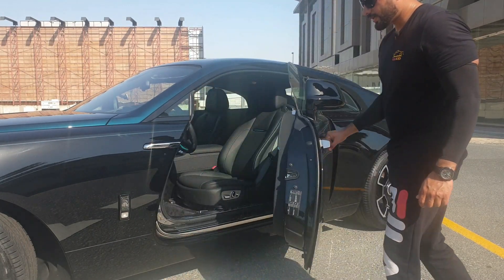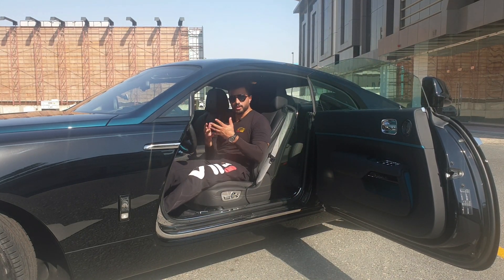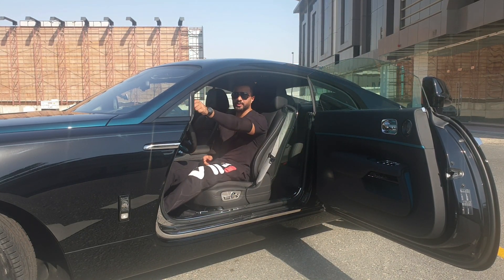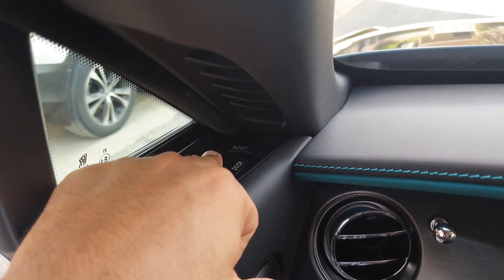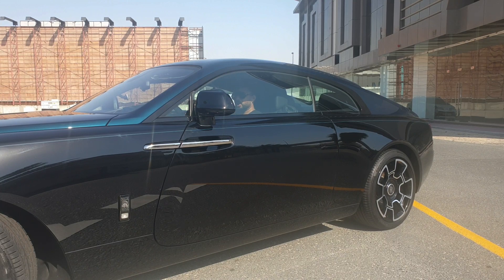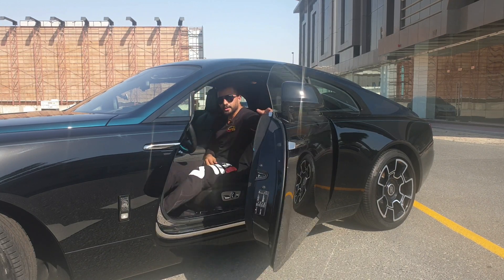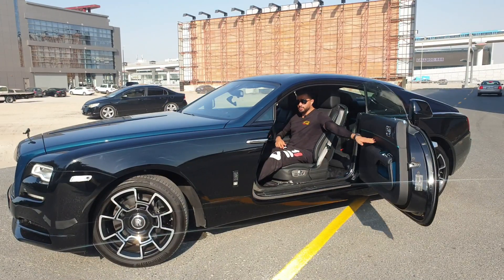To get in: open the coach door and sit easily. To close the door there are buttons near the small window — press the button and the door closes automatically, no need to pull it. There's also a button for the passenger door so you can close it from either side.